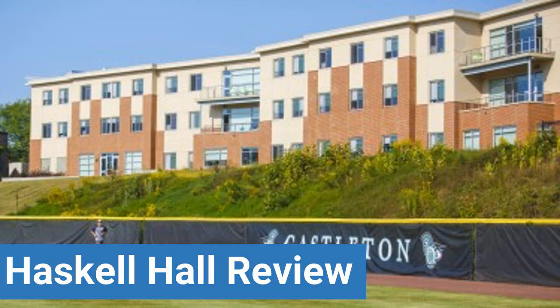To read reviews of Castleton University's Haskell Hall, please visit the Dorm Essentials Review in the description. Read ratings and reviews or help other students by providing your own dorm review on features like Dorm Room Size, Dorm Bathrooms, and Dorm Common Areas.